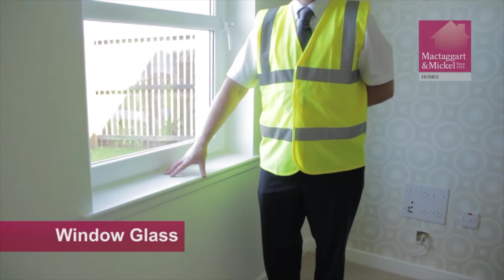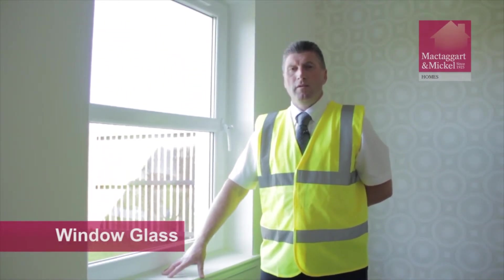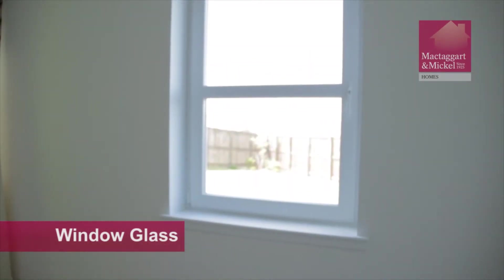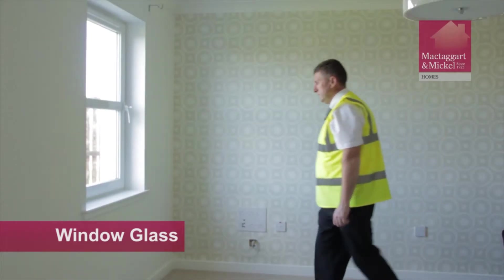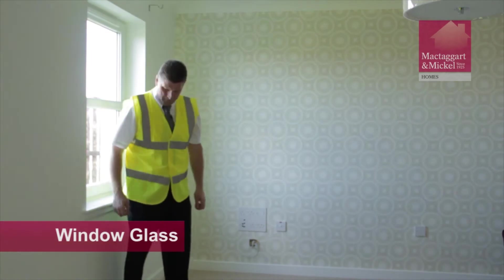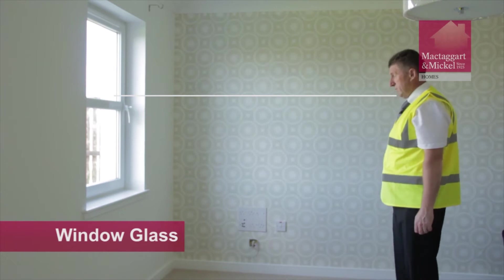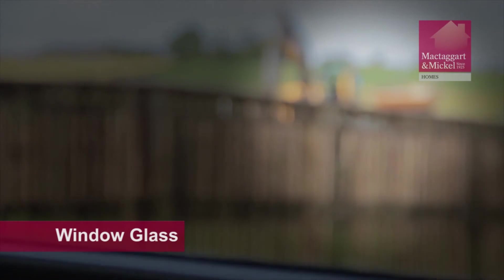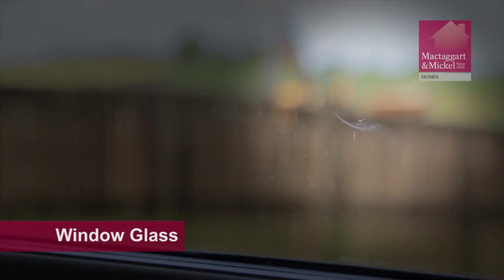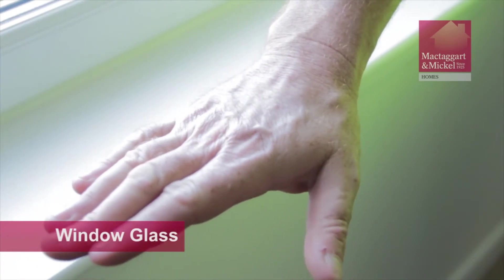Glass naturally contains bubbles and imperfections, but what we want to identify in a new home is that the glass does not have any scratches. In order to identify any defects or damage in a piece of glass, it must be viewed at a distance of 2 metres. Step towards the window and then take a step or two back. It is important to note that glass is not scratch resistant, so when cleaning, please remove all jewellery items from your hands and clean the window using a soft cloth.